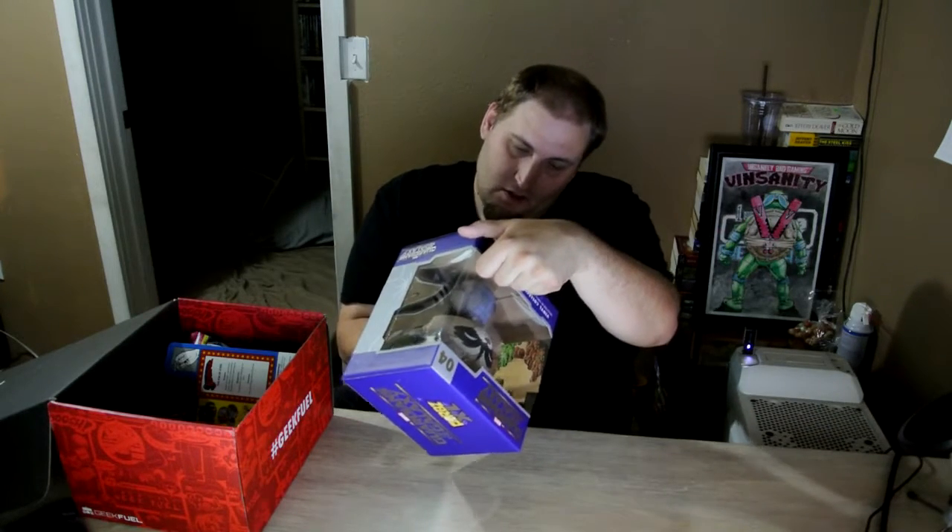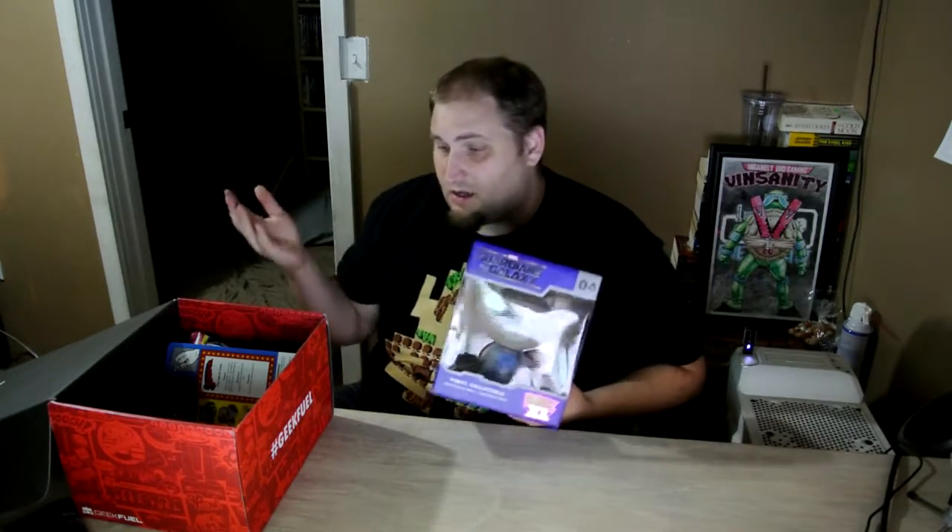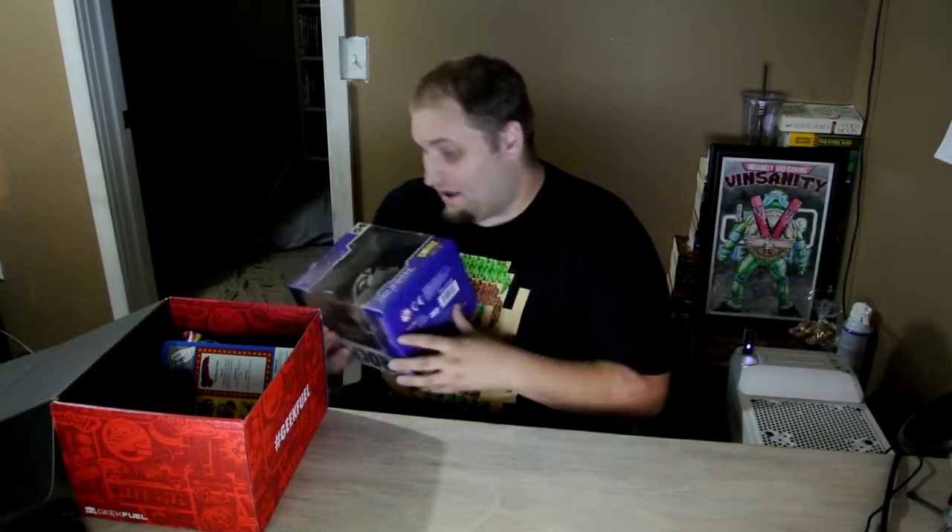Oh look, there's a price tag on the bottom. So it looks like this would have normally cost me $25. That is almost the complete price of the box plus shipping — I pay about $28 for this subscription, I think. That is the entire subscription right there in the first item. Not bad. I'm not a big Dorbz person, so this will probably land somewhere else. But that is a great item — an awesome item to have in a box. It's definitely different than what we always receive, and I like it.